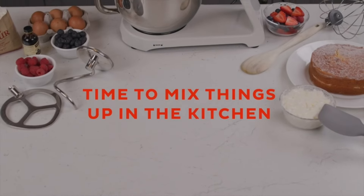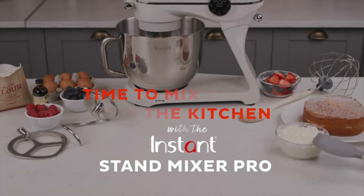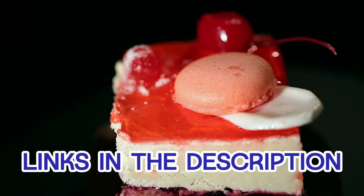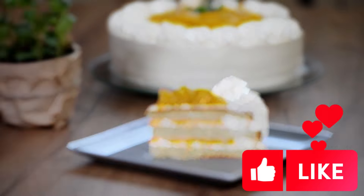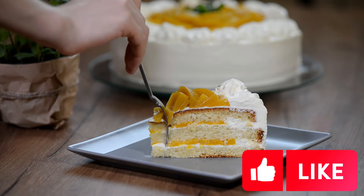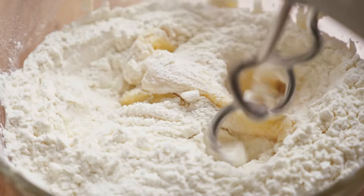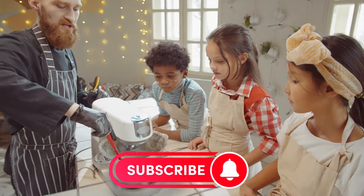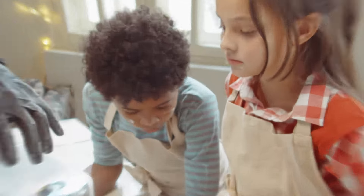Ready to elevate your culinary game? Dive into the links in the description for the latest prices and exclusive deals. If our insights made a splash in your kitchen plans, show some love with a thumbs-up. Don't keep the kitchen secrets to yourself — share this with your fellow food enthusiasts. And don't forget to hit that subscribe button and ring that bell to stay in the loop with all the hottest tips and reviews coming your way. Happy mixing!